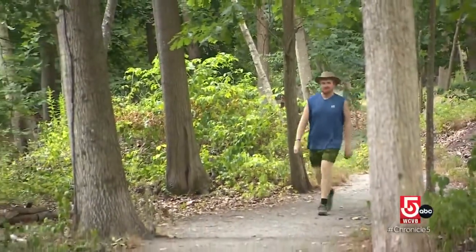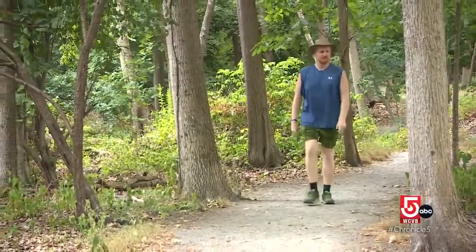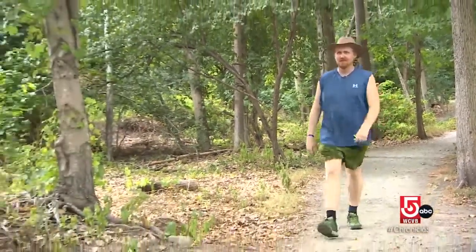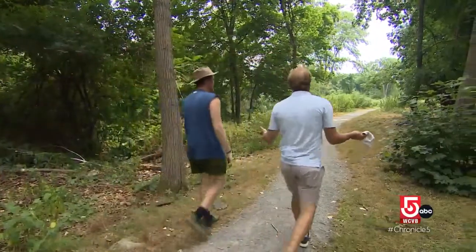Howard was inspired to create the trail after taking long walks through Boston during the pandemic and reading about a similar trail in San Francisco. All he could think was: Boston has so much sidewalk, so many parks and little green spaces — we could totally do this here too.